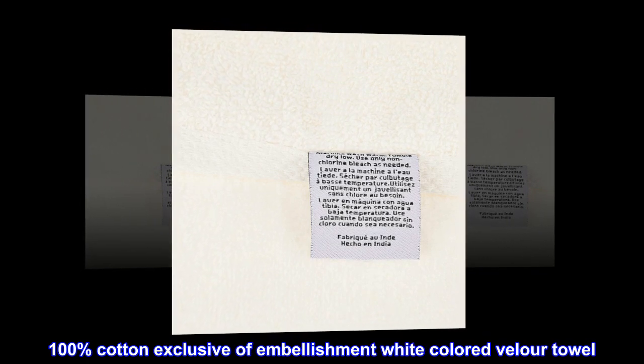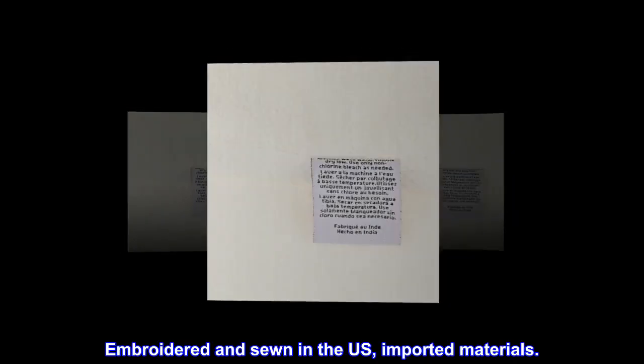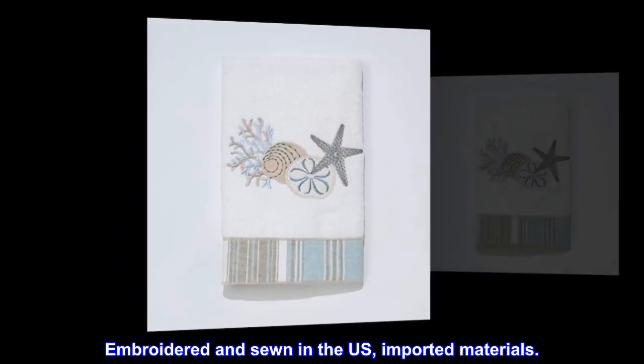100% cotton, exclusive of embellishment, white-colored velour towel. Embroidered and sewn in the U.S. Imported materials.